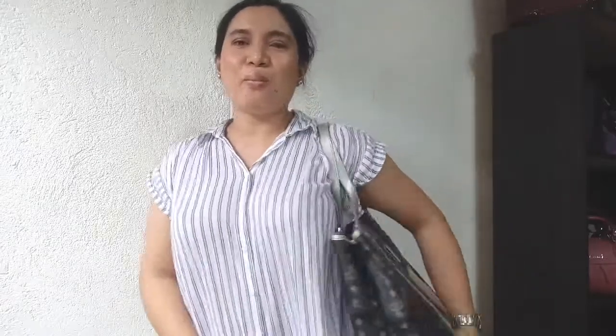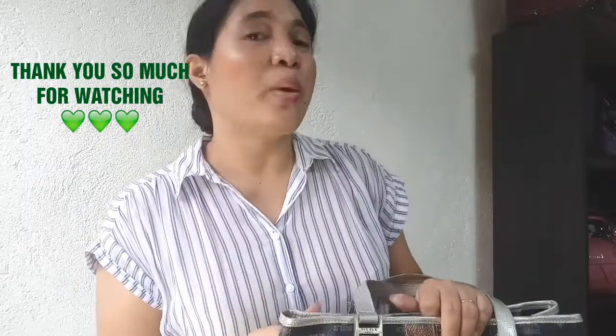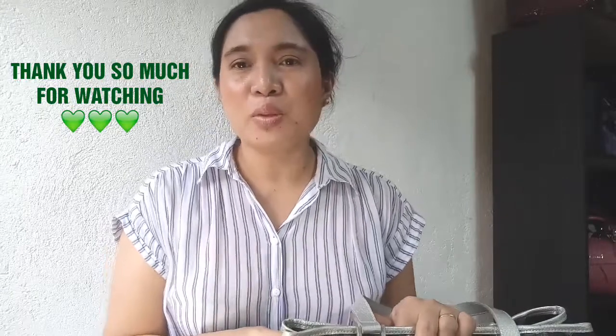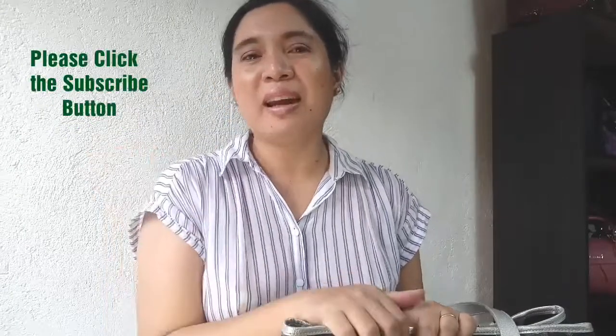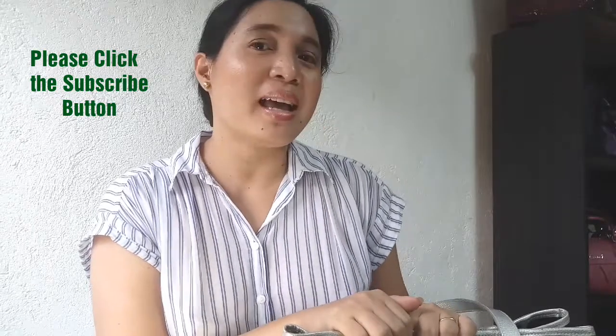That's it for my Switching My Work Bag and What's Inside. Thank you so much for watching. If you like videos related to lifestyle, makeup, and anything for moms or Kikai moms out there, please click the subscribe button and let's help each other grow. Thank you so much for watching. Bye-bye!